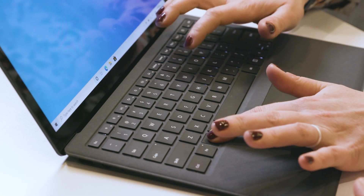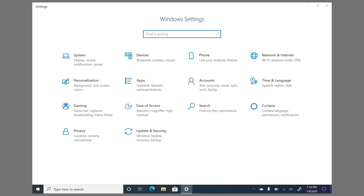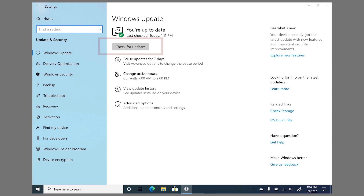You can actually check for updates anytime. Select Windows + I, then Update and Security, and then check for updates.